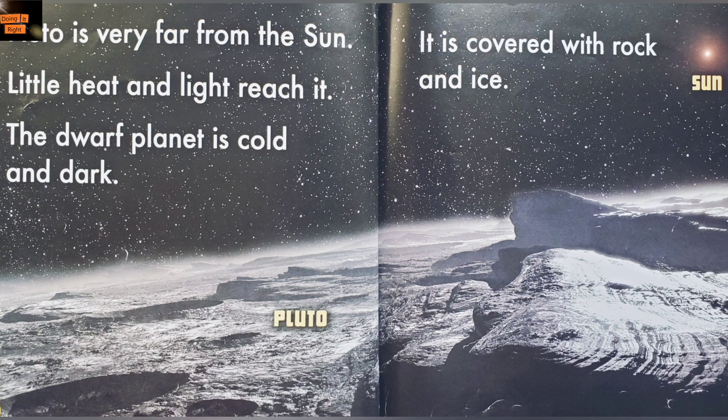Pluto is very far from the Sun. Little heat and little light reach it. The dwarf planet is cold and dark. It is covered with rock and ice.